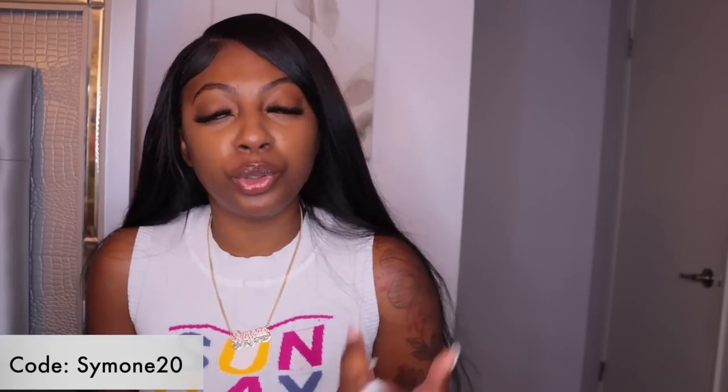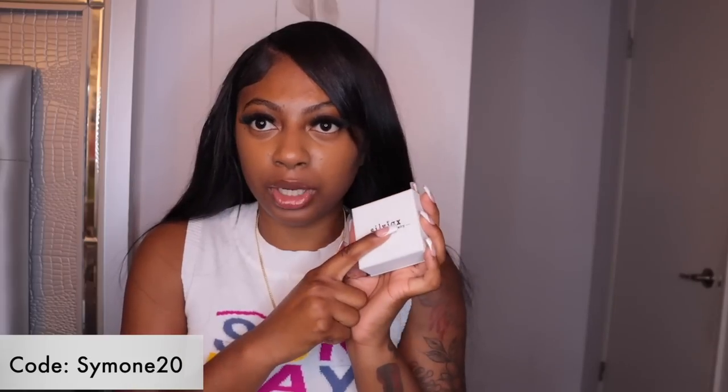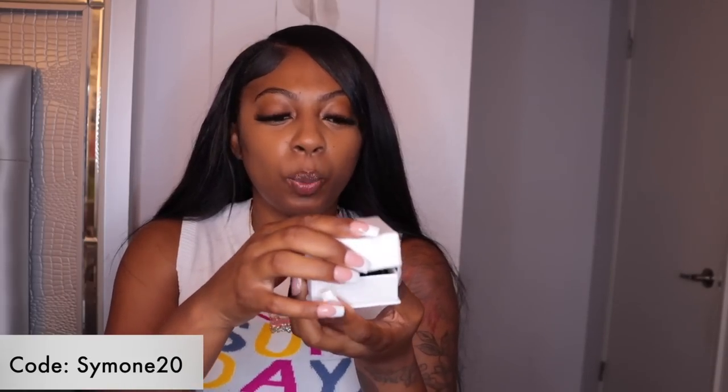I might be in a long mood, I might be in a short mood, I might want to stack them — so it's just best to have. We're gonna get into our next item. I got items for days, y'all! They come in these super cute customized boxes, which is great because you don't have to worry about damage during shipping, and you can also keep your jewelry stored in the little box.